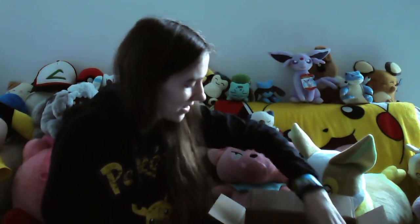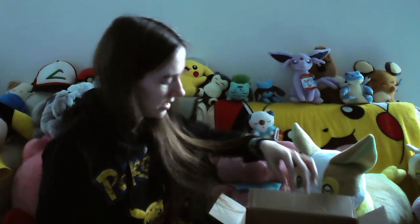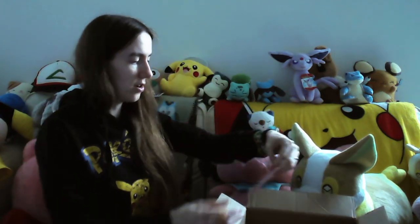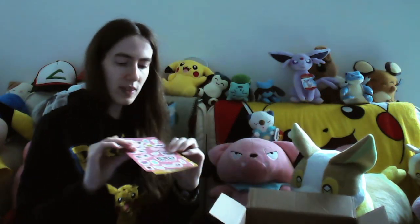We have a keychain of an Eevee which is kind of Jolteon-colored, which is kind of cool - I actually quite like that. I can see Sandile but we'll have a look. We've got a little envelope here, so we'll see what's in there.